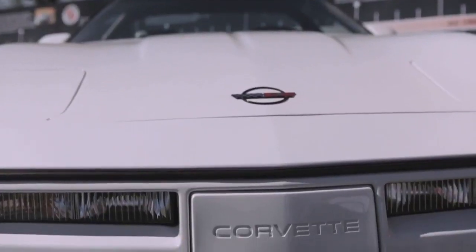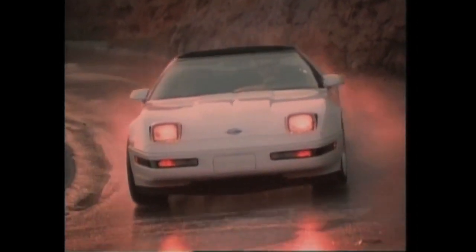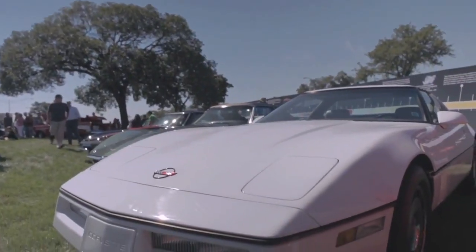The fourth generation came out as a 1984 model and ran all the way through to 1996. The 1984 Corvette really put an emphasis on aerodynamics and with a 0.34 drag coefficient it's still a figure that's pretty good even for today's standards.